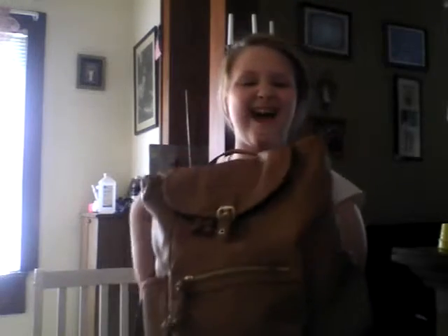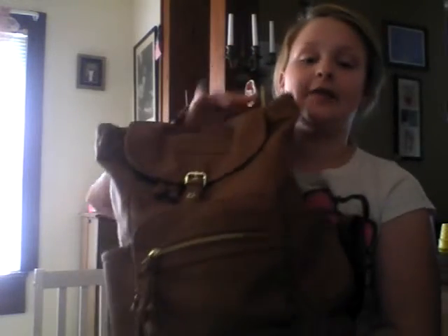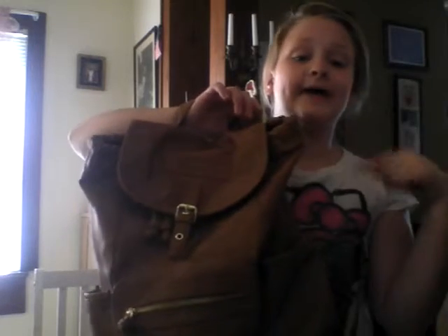Now moving on to the book bag — this is so cute! It's from Payless, on sale for $19.99. The original price was $34.99. It's just this leather bag and it's by American Eagle. I had a bag by American Eagle before last year, but it was one of the bags that just goes on your shoulder.